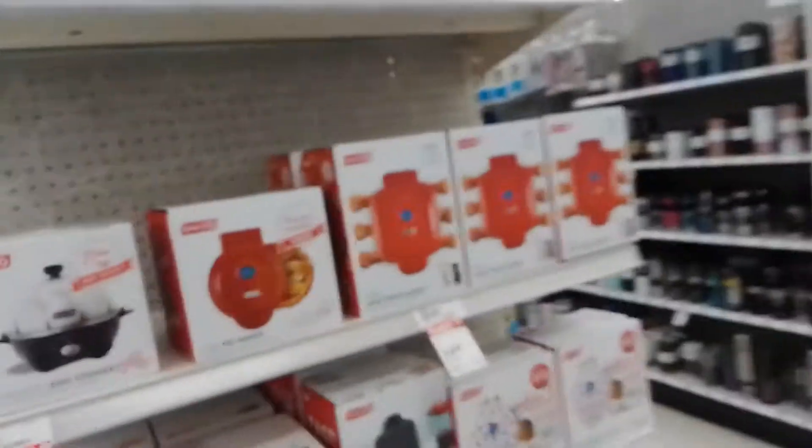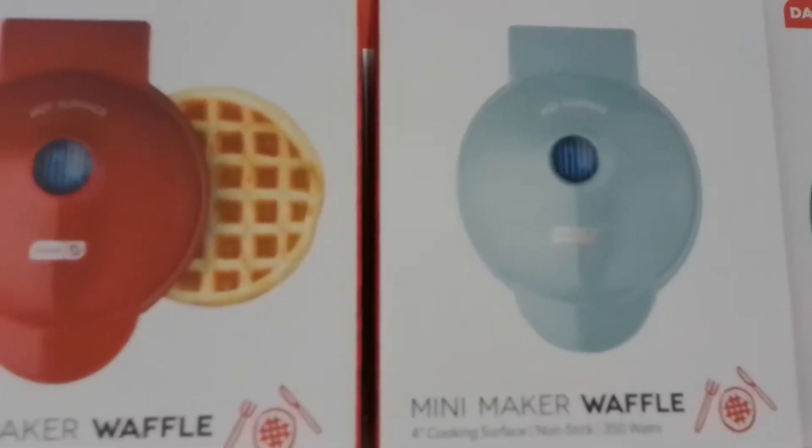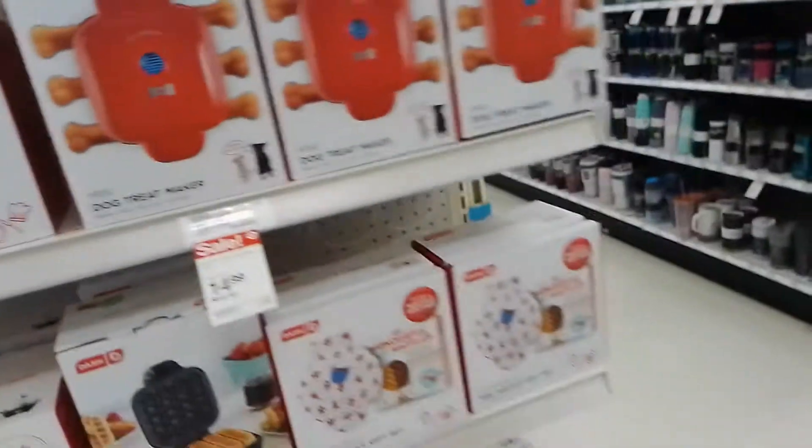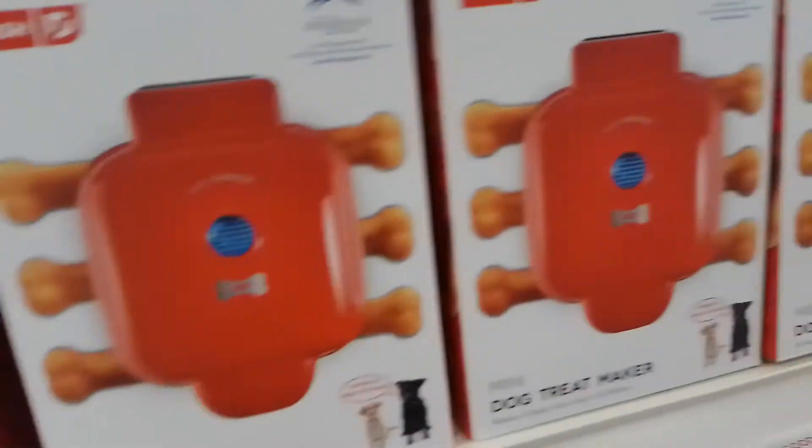This is cheaper at Walmart. Even though I know Walmart's not the greatest, I've got to save money and I kind of want a mini waffle maker, but I know it's cheaper at Walmart. This is the first time I've seen this though — a dog treat maker. Interesting.